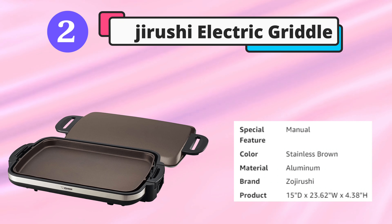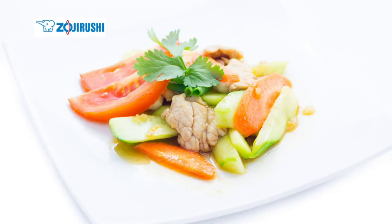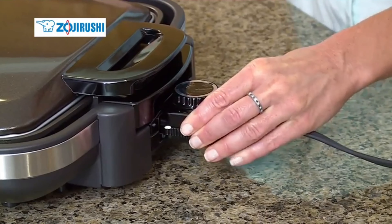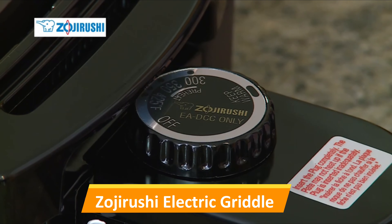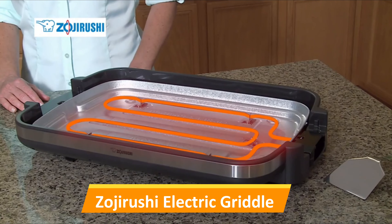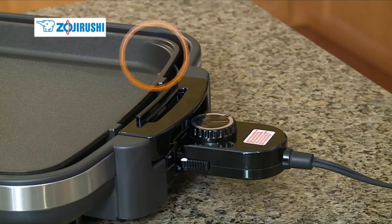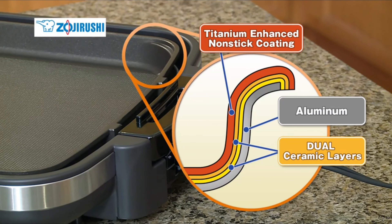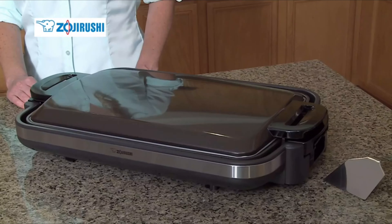Second is the Zojirushi electric griddle, which took our top spot thanks to its solid cooking performance and foolproof cleanup. Though it has a slightly higher price tag, you don't have to watch your food as closely or rotate it as often to achieve even browning in pancakes and grilled cheese. Cheese didn't stick to the cooktop, and pancakes were simple to flip. It has a temperature range of 176 to 425 degrees Fahrenheit, so you can keep food warm or fry an entire 16-ounce package of bacon. It's heavier than other models at 12 pounds, but not bulky, and has a cord just over 6 feet long.